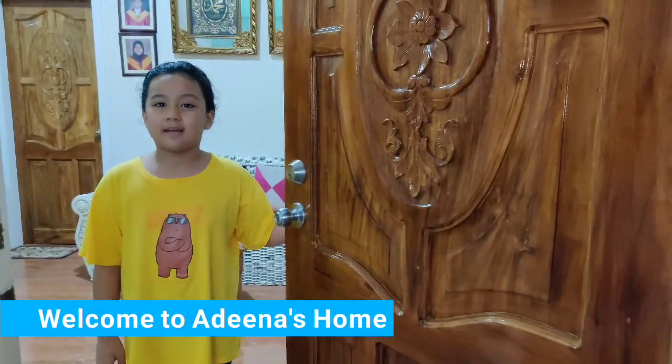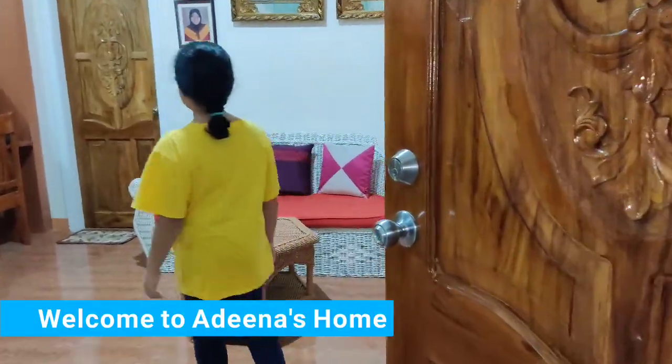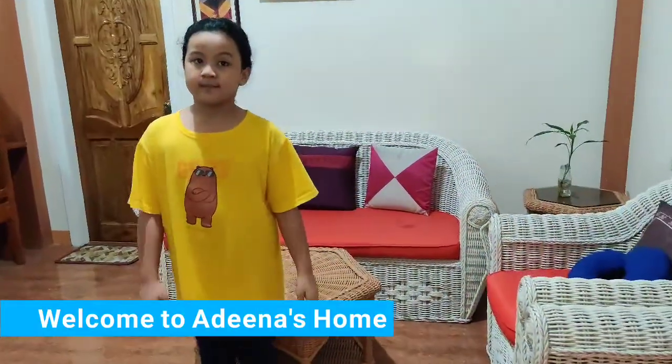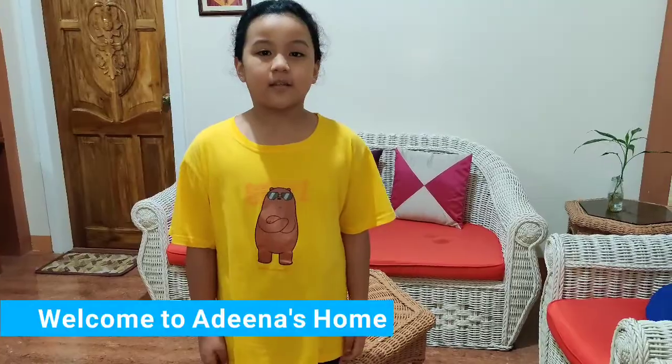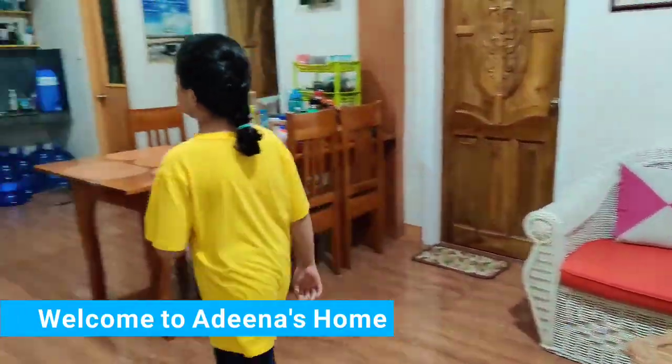Hi, I'm Nadina Sofia and welcome to my home. Please come in. My room is at the third door. Let's go!